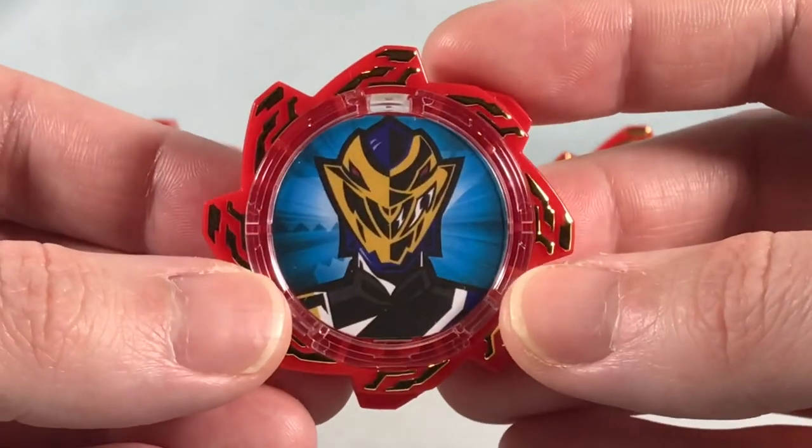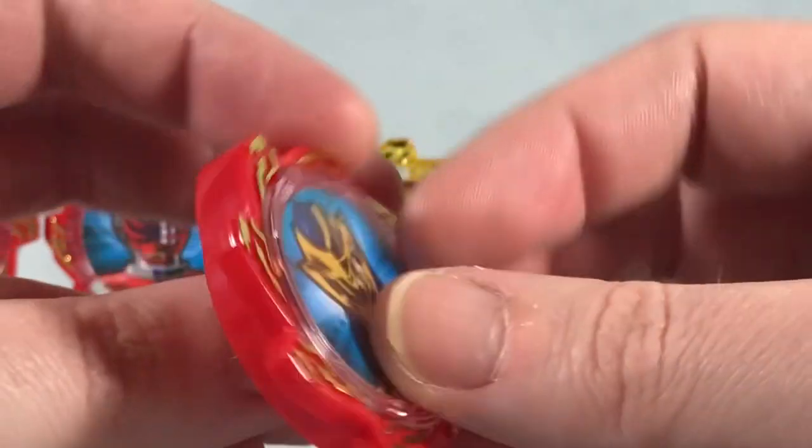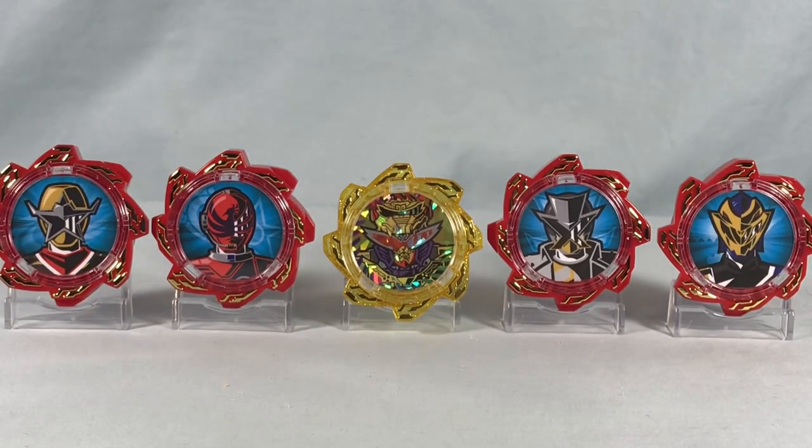And last but not least, we have Ryuso Gold, and he is number 59. So that is a nice pack of Sixth Rangers.